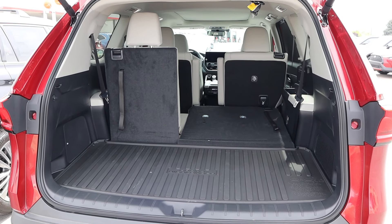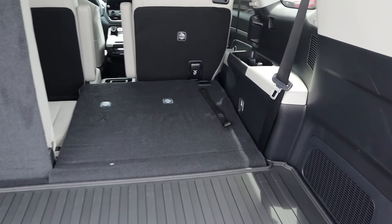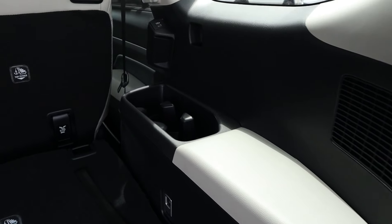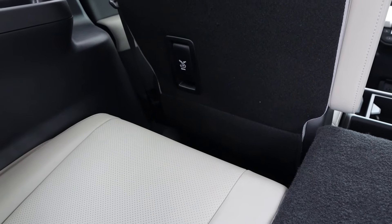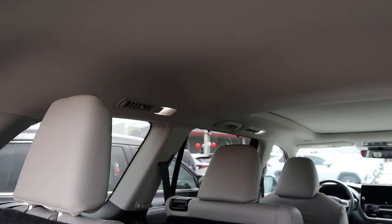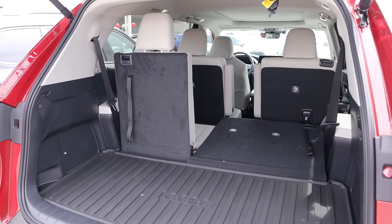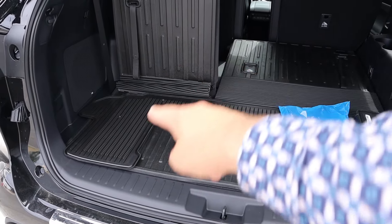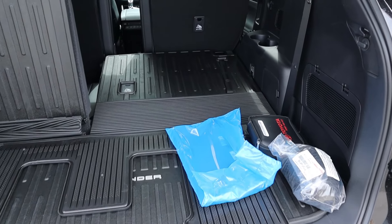Starting with cargo space in the Grand Highlander, there's quite a bit behind the third row, and with the third row folded down there's a lot of space. In the Highlander, there's noticeably less space behind the third row, and also a little less with the third row folded down — not a huge difference, but there is a difference.